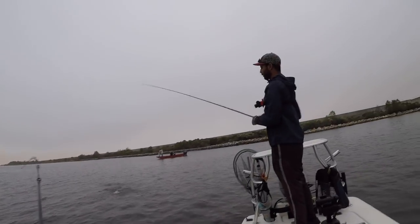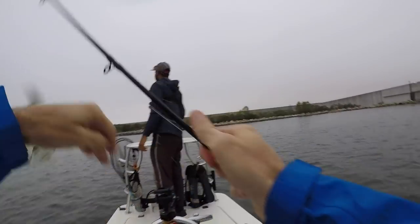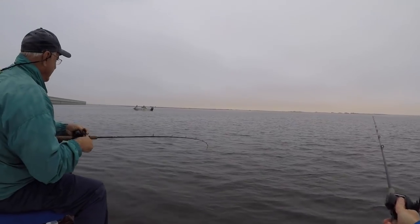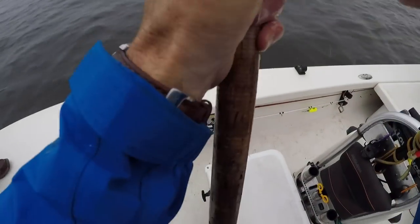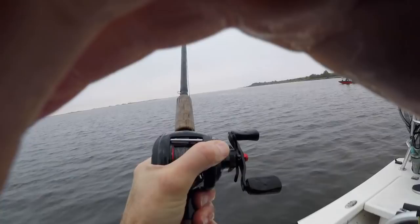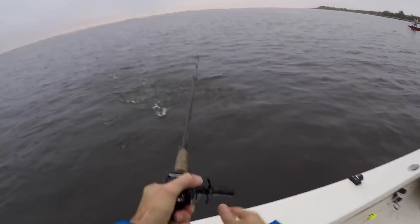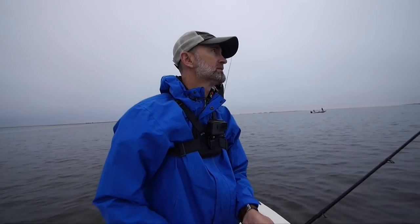Jeff is on. Pre-fish. These are all about 14 to 15 inches. Ouch — what the heck. Wow, good start.